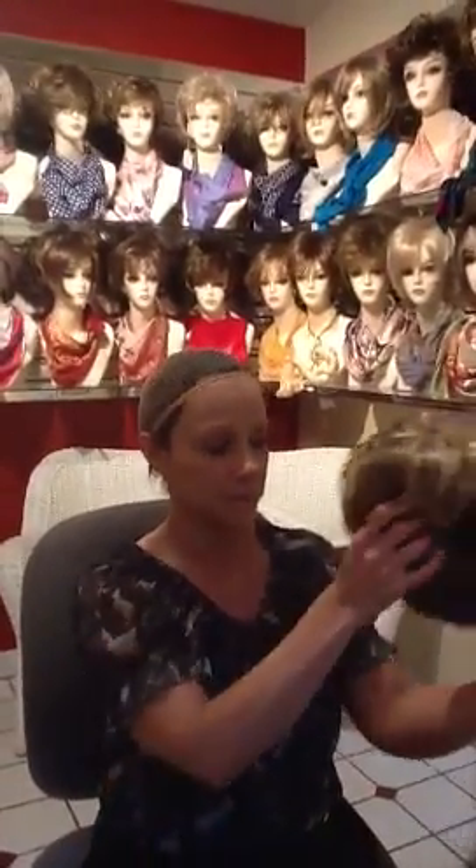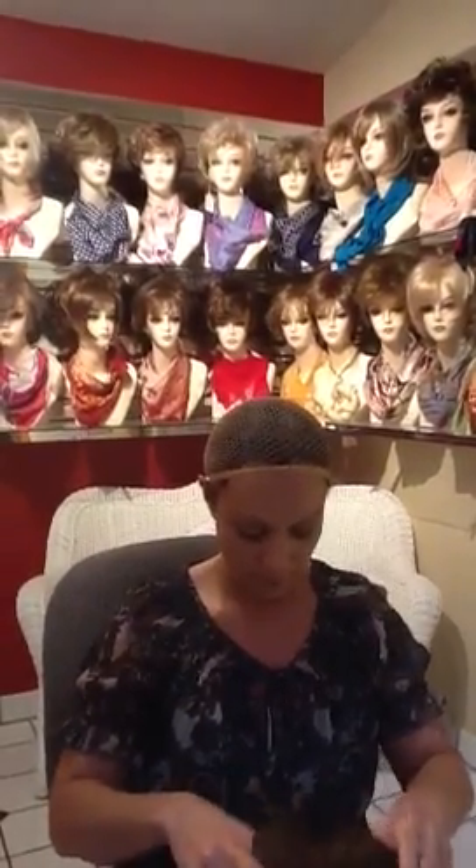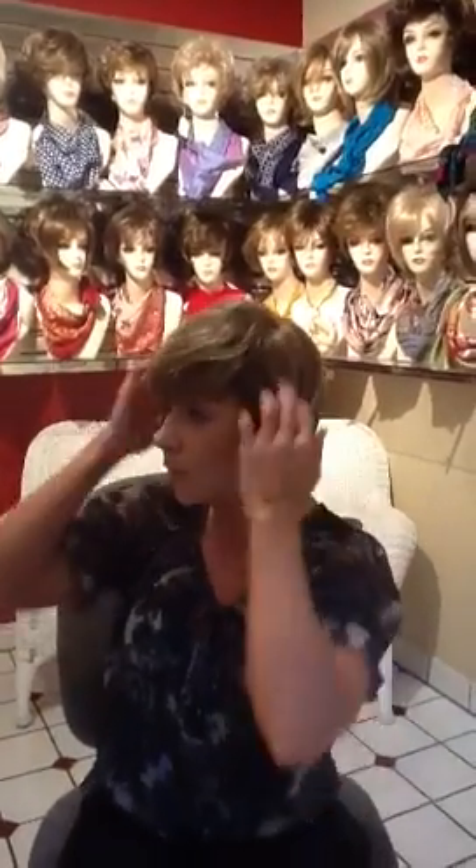Now we're going to go back to the short. We just wanted to show you today how easy it is to go from short to medium to long hair, and now back to her short.